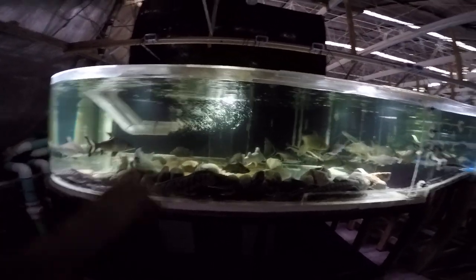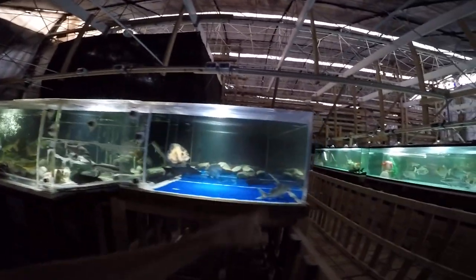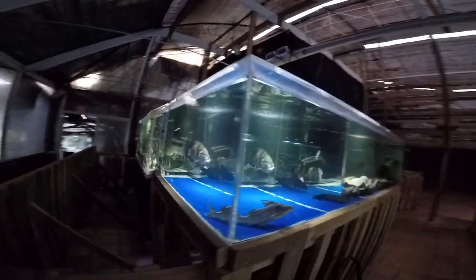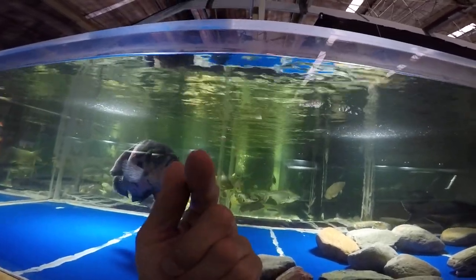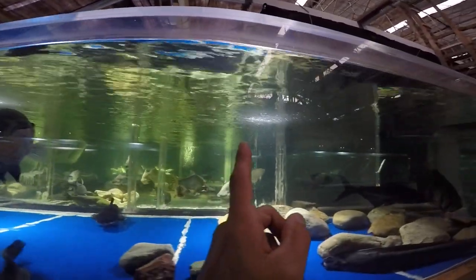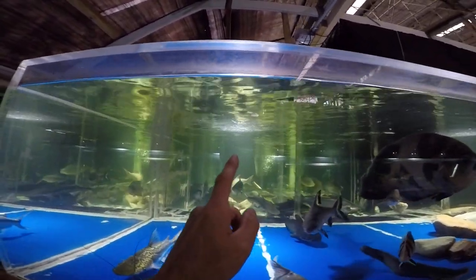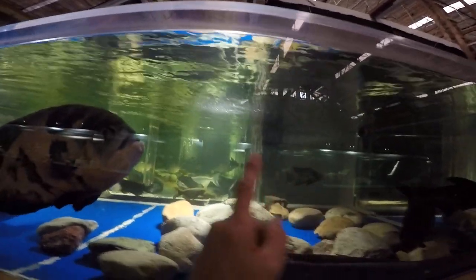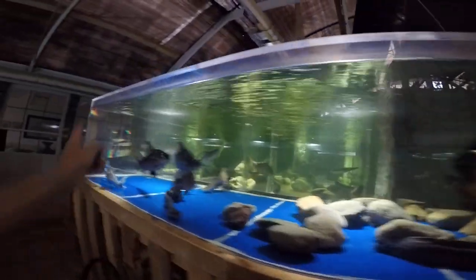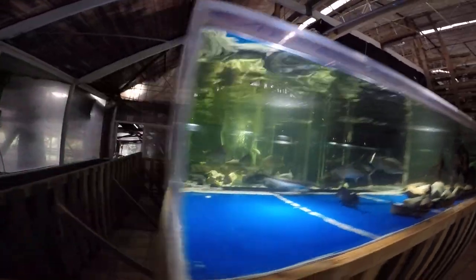This is an 1,800 gallon tank with 11,000 gallons per hour of flow. Looking at the pumps straight on, you can see by the particles that the flow disperses left and right — one going each way — then swirls and makes its way back into the drains, which are in the back behind the pipes.